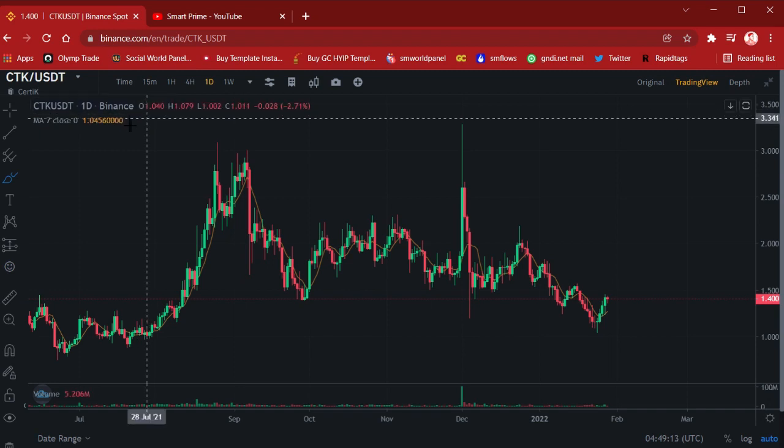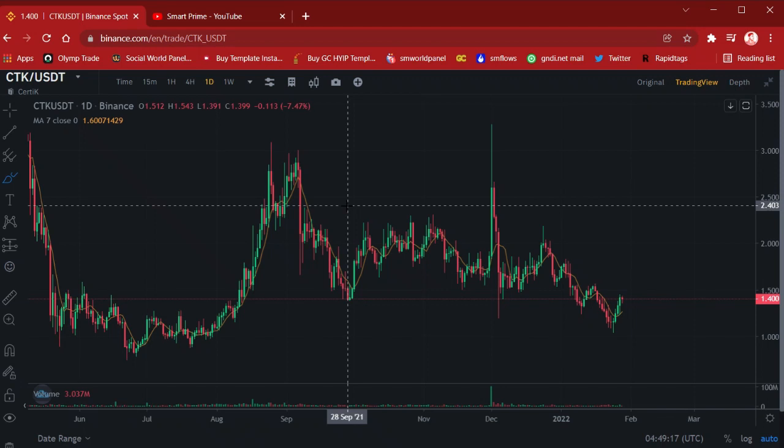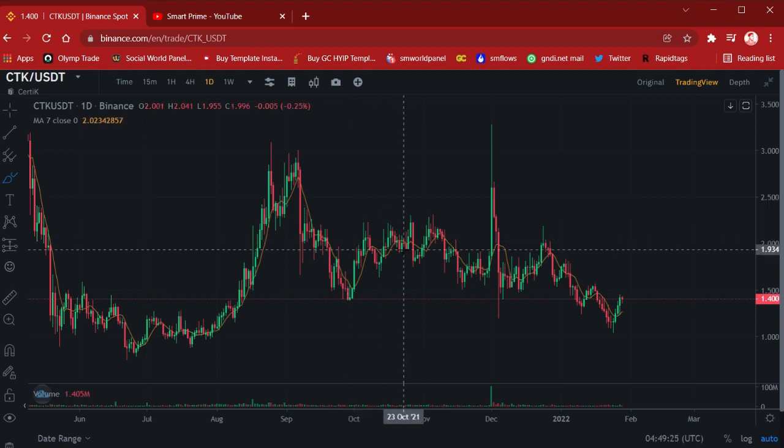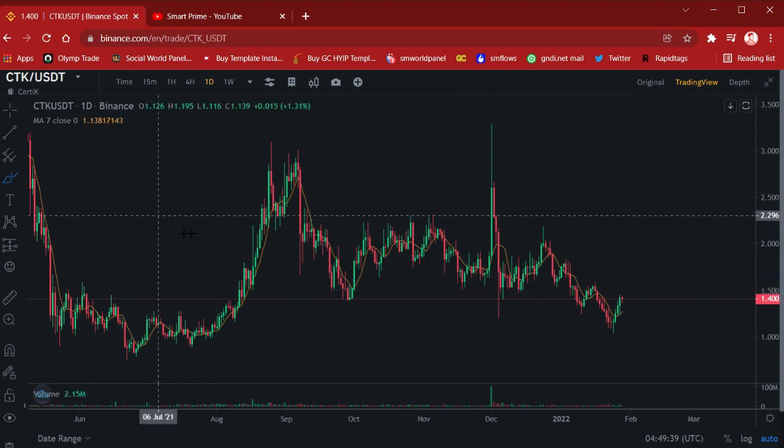Now let me get into the content of this video. We are going to talk about CTK and the latest update. CTK is a very high-valuation movement coin that is always pumping and jumping with BTC and the market. This coin always makes very fast recoveries and very fast drops, so it is very good for both short-term and long-term holders.